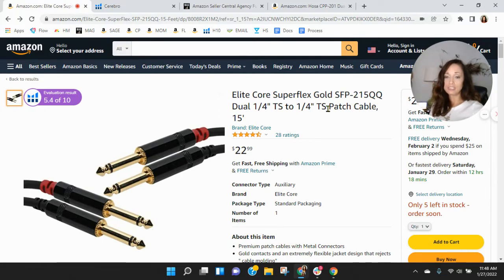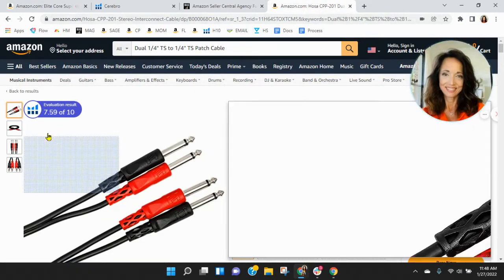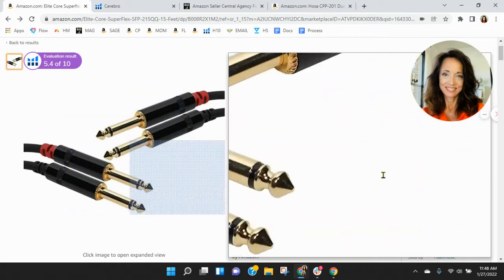Back over to your listing — you need more images. You don't have enough. I can't even see what the cord looks like, and that's a vital part of this listing. Just to show you an example — not a comparison of your product — but you need to have more images so that people can see the full product.